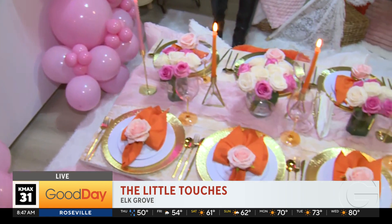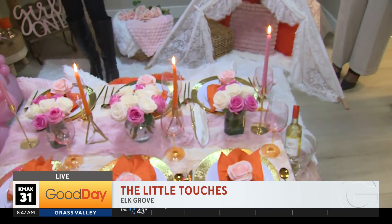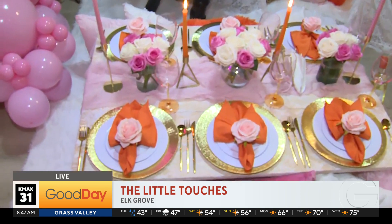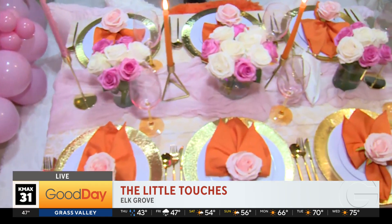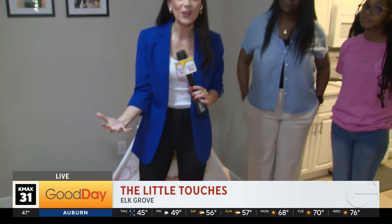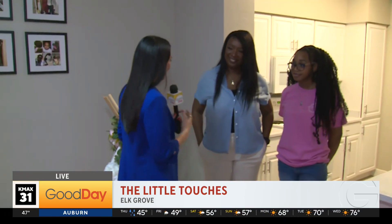As you can see, the candles are lit, the seating is set, and down to every little detail, they are the ones that are going to plan and prepare everything for you. So if you have an event coming up where you want to meet up with all of your gal pals, they have got you covered.